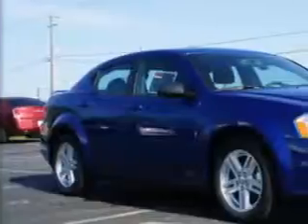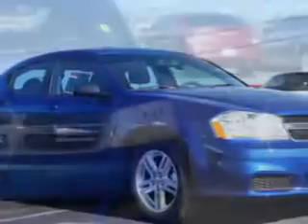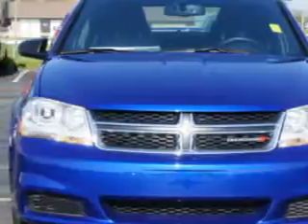Check out this Blue Streak Pearl Code 2014 Dodge Avenger Sedan SEV6, equipped with a 6-cylinder engine and an automatic transmission.